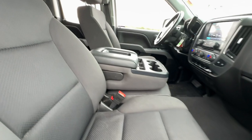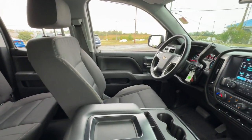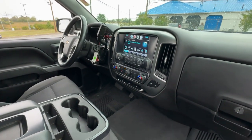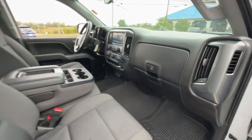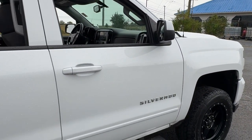Full-size strength meets everyday comfort and convenience in this Silverado LD. See for yourself when you take it out for a test drive. Our professional staff looks forward to giving you excellent service. Thank you.